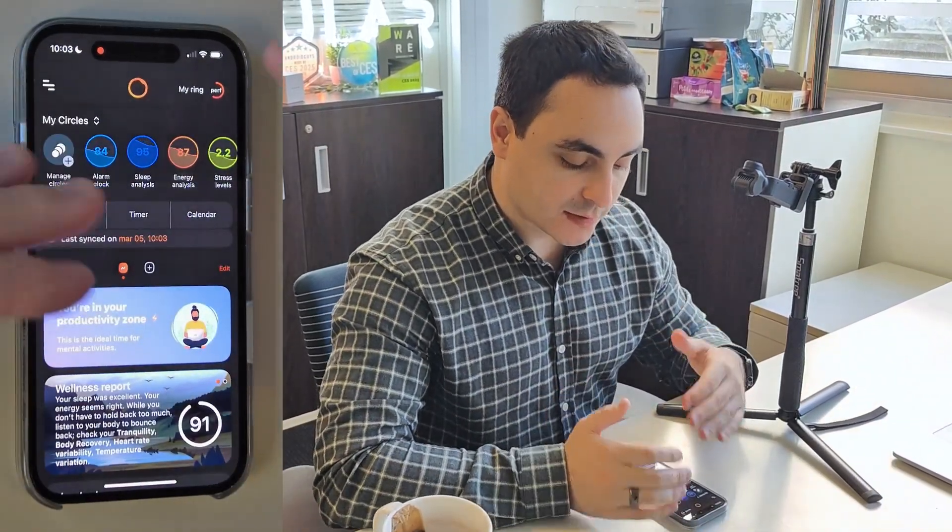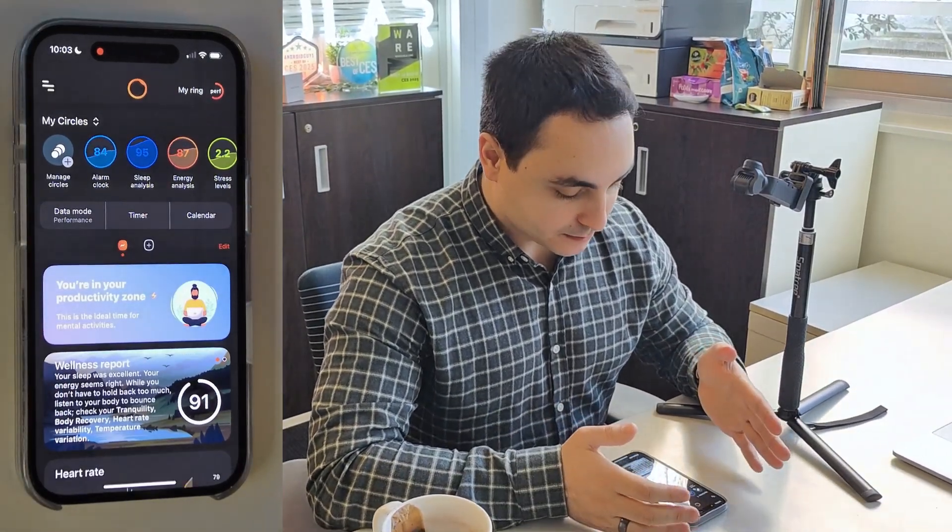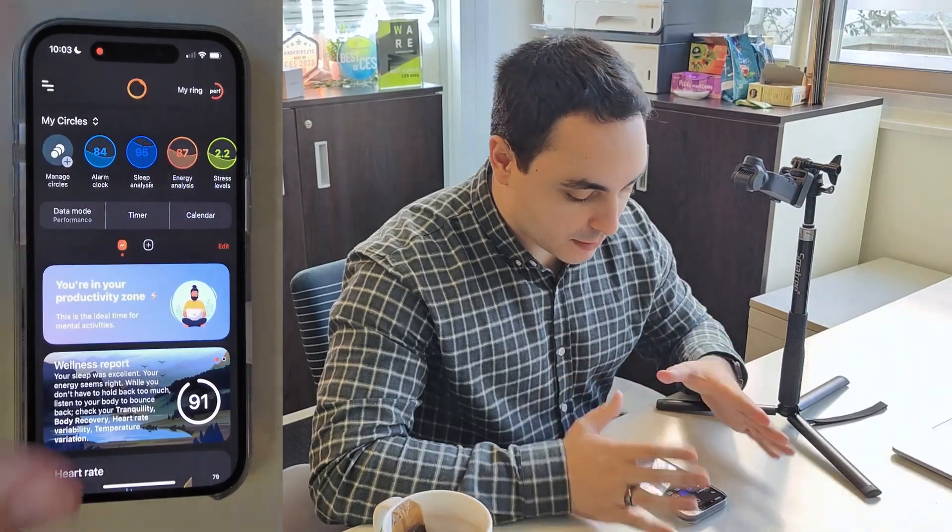Once you receive it, you connect it to the Circular app, which you can download on Apple and Android. This is what you get — let me get through this section quickly with you.